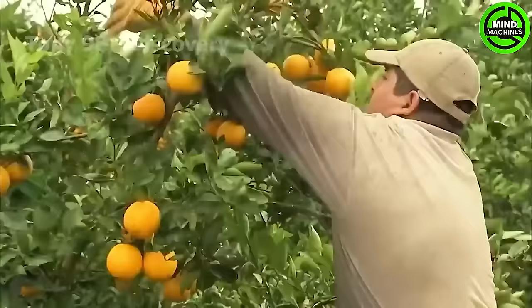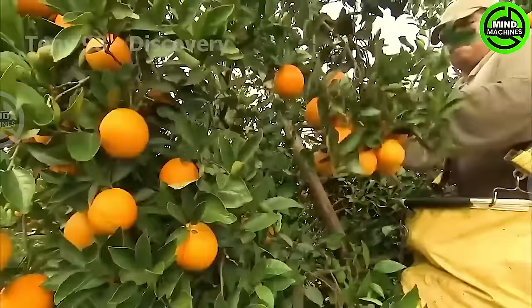Upon completion of filling the bins with freshly harvested citrus, they are promptly loaded onto trucks and transported to the production facility.